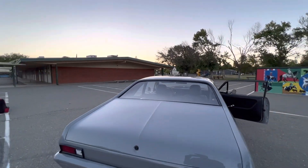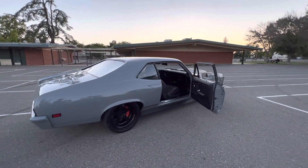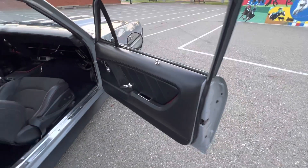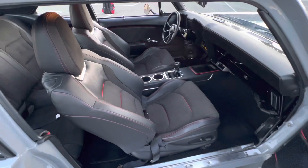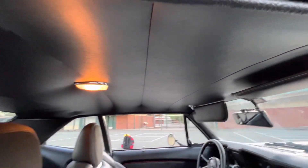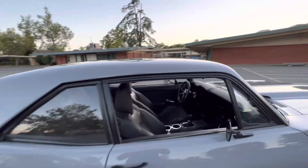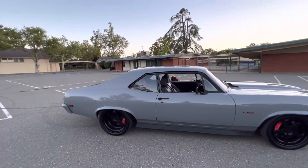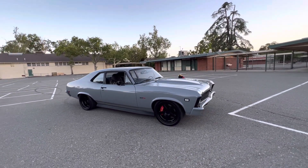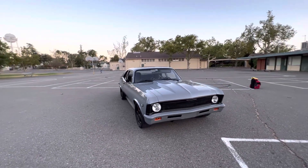Coilovers front to back. This car is badass. TR660 manual transmission. Everything blacked out.